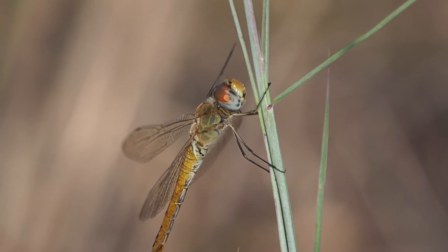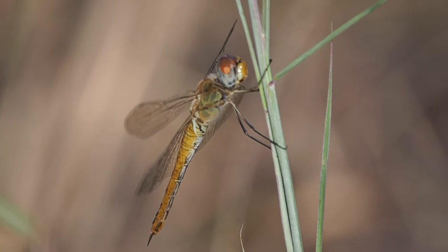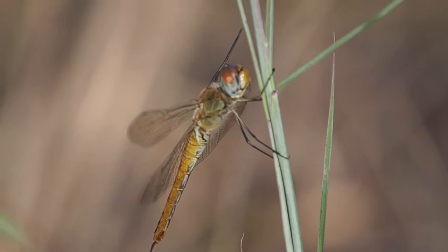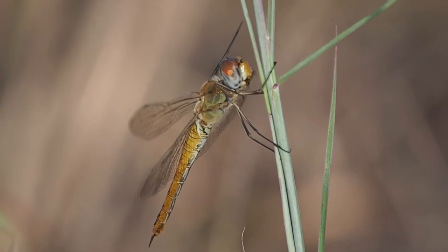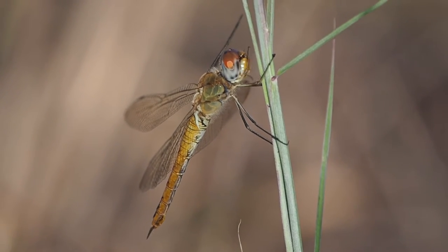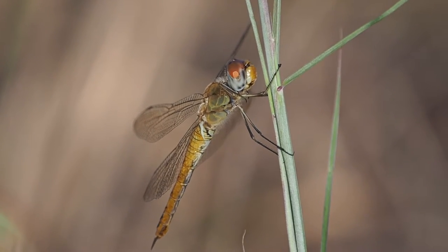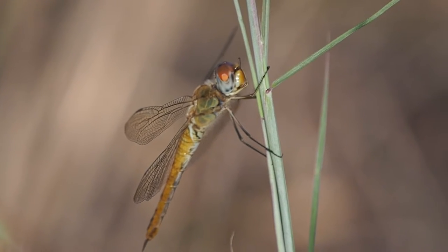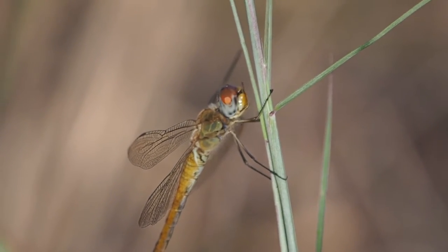When fliers do perch, they perch more vertically, whereas the dragonflies that hunt from a perch are usually more horizontal when they perch. And you can see this dragonfly is more vertical.